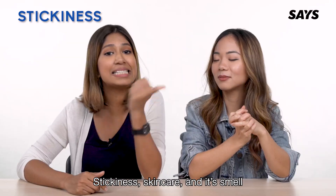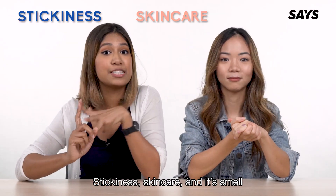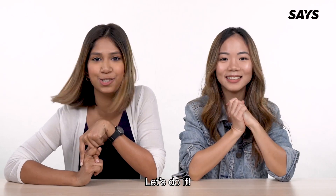We're going to test it based on three points: stickiness, skincare, and its smell. Alright, so I'm super excited! Let's do it!